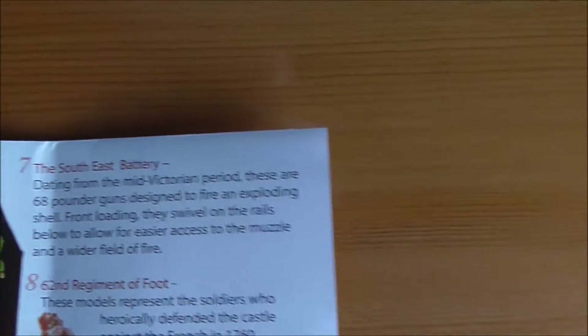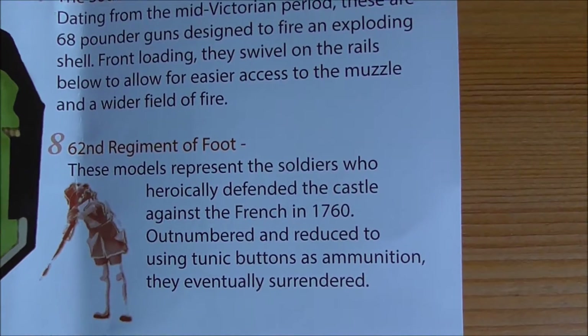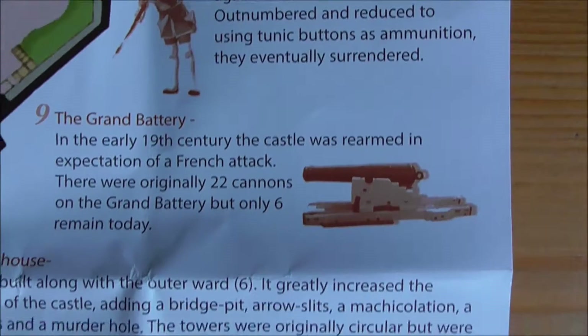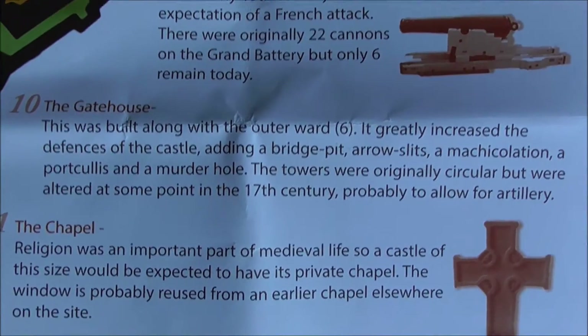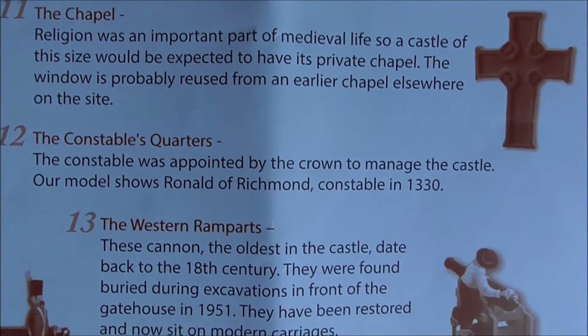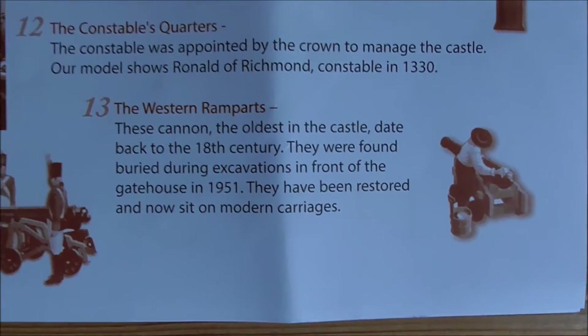The southeast battery is number seven, the 62nd Regiment of Foot is number eight, the grand battery is number nine, number ten is the gatehouse, number eleven the chapel, number twelve the constable's quarters, and number thirteen the western ramp.